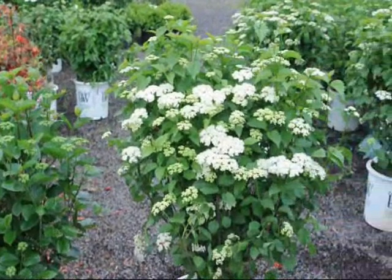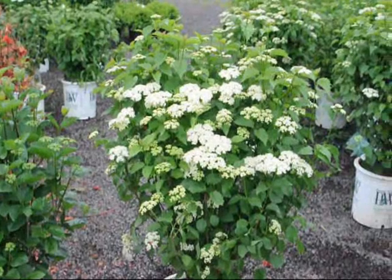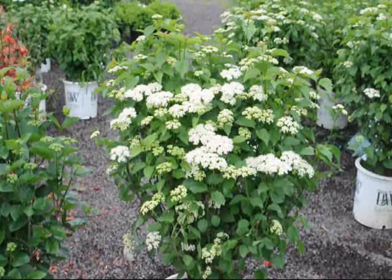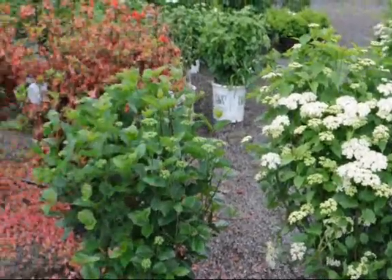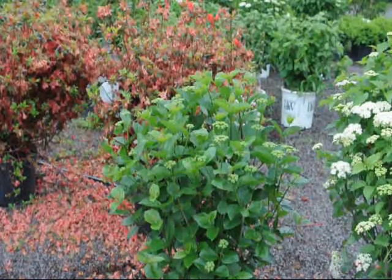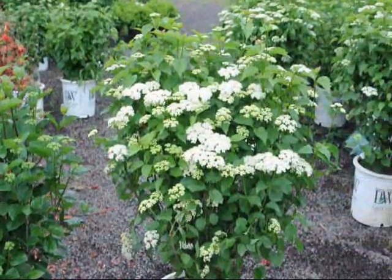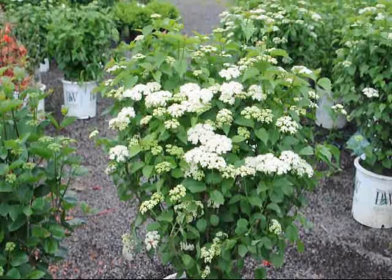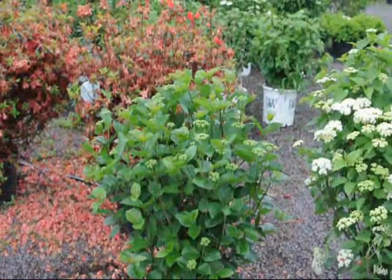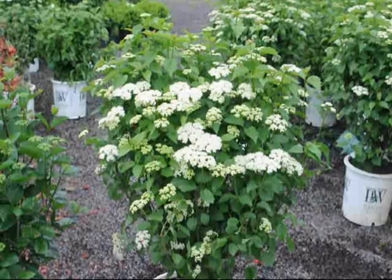But what makes them separate is the size each of them can get to. The Blue Muffin, which is this one, grows to be 7 foot tall and 7 foot wide. The Chicago Luster grows to be about 10 foot tall and 10 foot wide. Both of them grow at the same growth rate, but if in your landscape you do not want a bush that grows to be 10 foot tall and 10 foot wide, you choose the smaller one to fit your landscape.